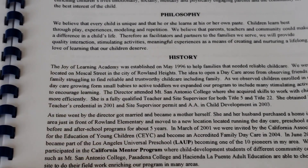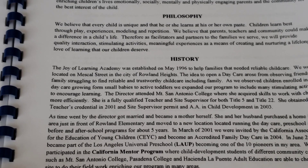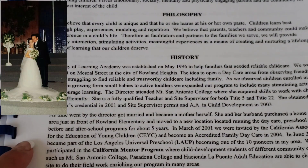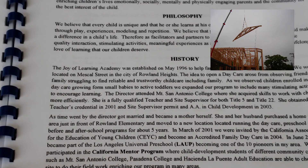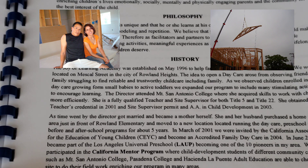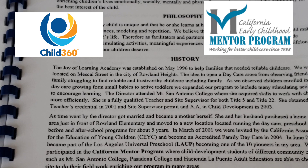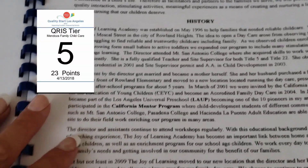I got my AA in child development, also my teacher permit and site supervisor permit. We also became accredited in 2001. Then I got married and became a mother myself. We purchased our own home and moved our daycare twice, and then we decided to build our home from scratch. I became part of the LA program in 2005 and also became a mentor the same year, part of QSLA. This is where you want to take the opportunity to highlight your program.